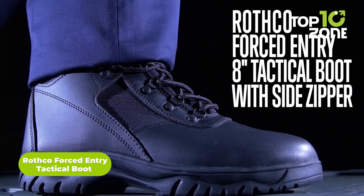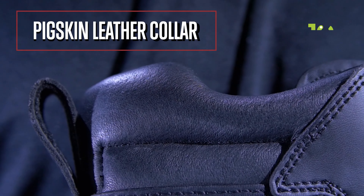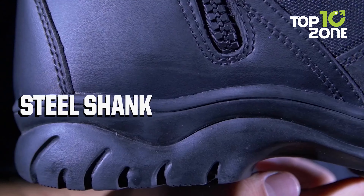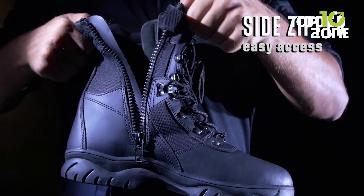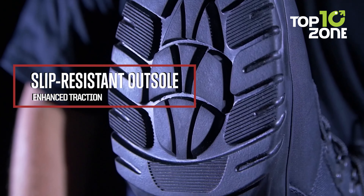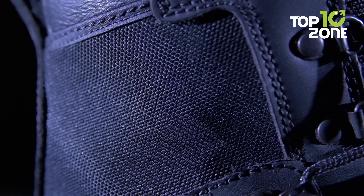Conquer any terrain in the rugged Rothco Forced Entry Tactical Boots. Their slip-resistant outsole maximizes traction, while the side zipper with hook-and-loop tab enables quick entry and removal. Its moisture-wicking lining and steel shank provide excellent support. Made of high-quality full-grain leather, these boots are built to last and provide unbeatable protection, while the gusseted tongue keeps dirt and debris out. With speed lacing and rust-proof hardware, they're ready for any mission's demands. Whether you're securing a perimeter or breaching an entry, these boots combine agile function with lasting resilience.